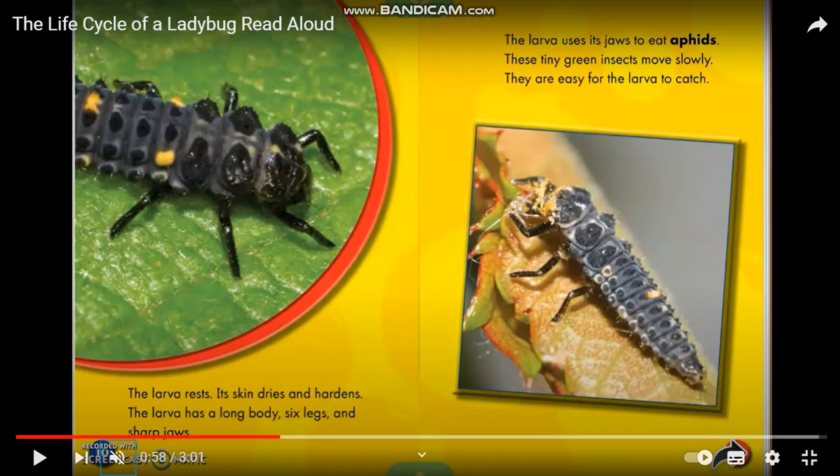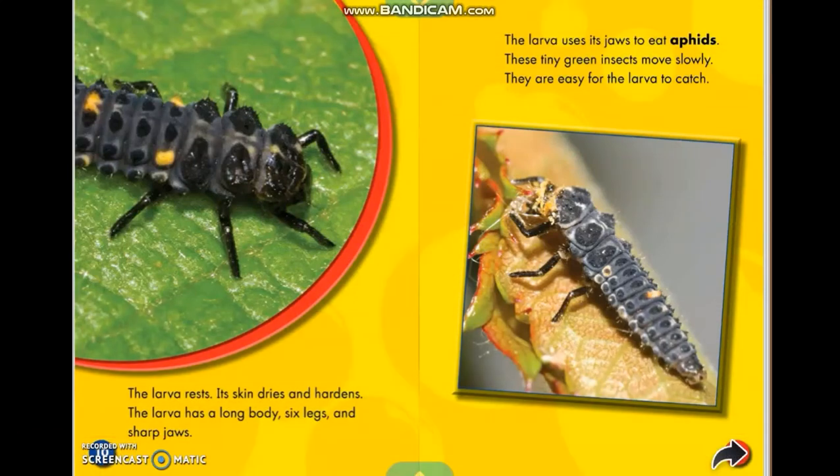The larva lets its skin dry. The larva has a long body, six legs, and spiny joints. The larva uses its jaws to eat. Tiny green insects move slowly and are easy for the larva to catch.